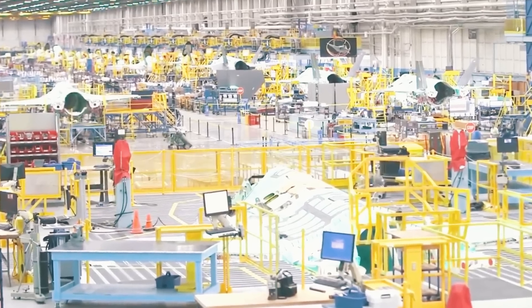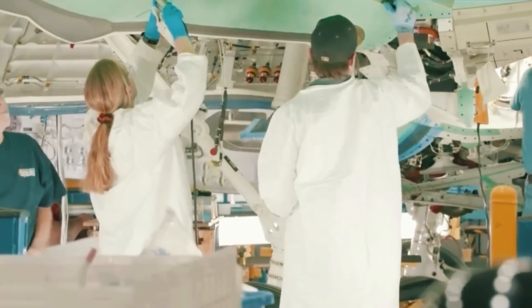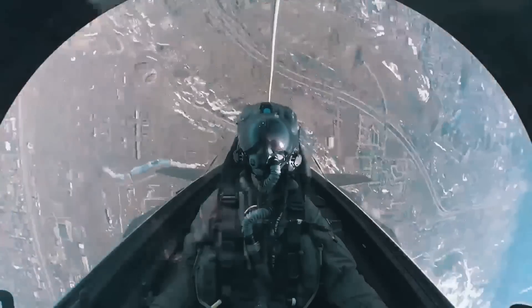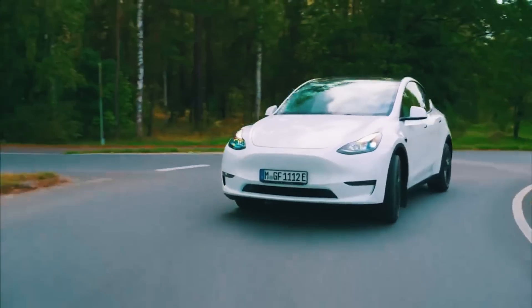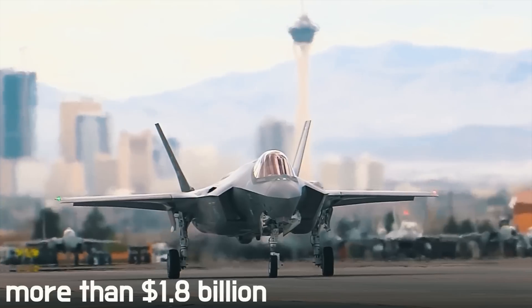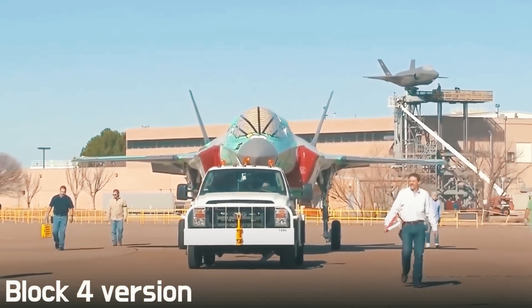The whole history of the F-35 has been characterized by inflated expectations and a lack of efficiency at all stages of development. There have been hundreds of critical failures: the cannon didn't fire, problems with oxygen supply to the pilot, and software errors. The astronomical cost of one flight hour — $33,000 — made it hard to justify. And now Lockheed Martin has been awarded a contract worth more than $1.8 billion to continue the design, refinement, and development of the F-35 as part of the Block 4 version.